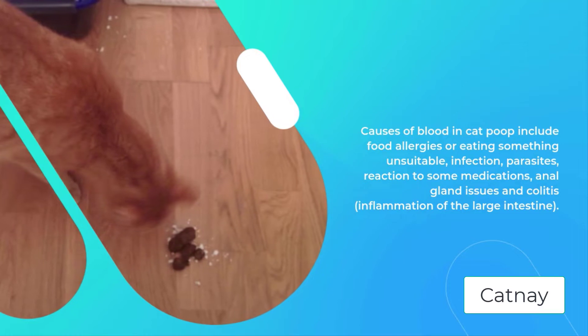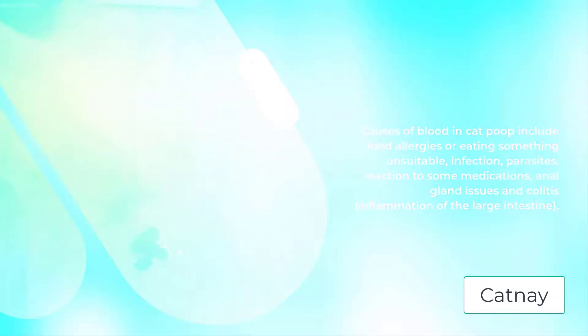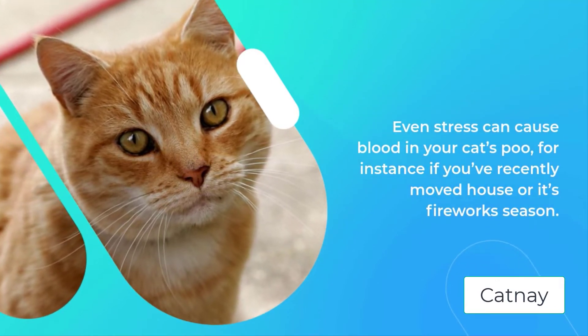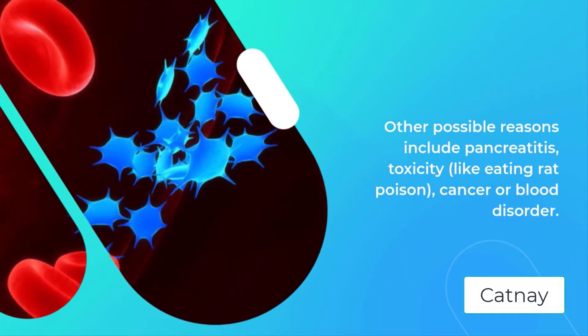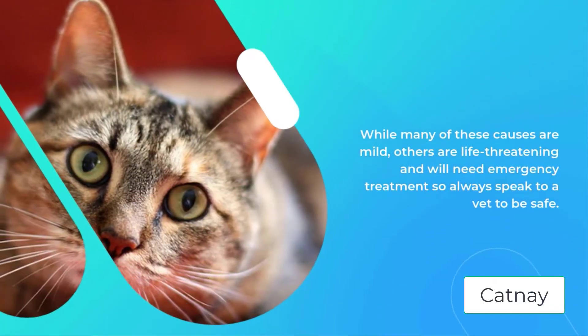Even stress can cause blood in your cat's poo, for instance if you've recently moved house or it's firework season. Other possible reasons include pancreatitis, toxicity like eating rat poison, cancer or blood disorder. While many of these causes are mild, others are life-threatening and will need emergency treatment, so always speak to a vet to be safe.